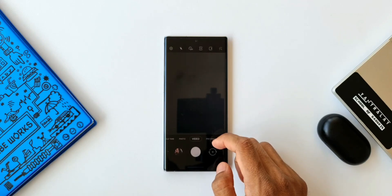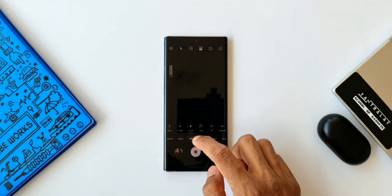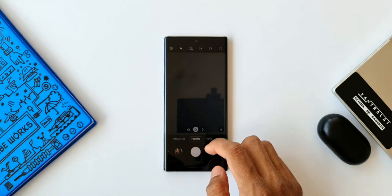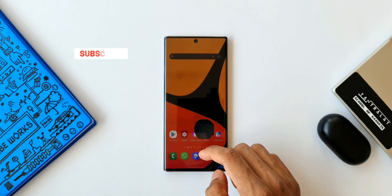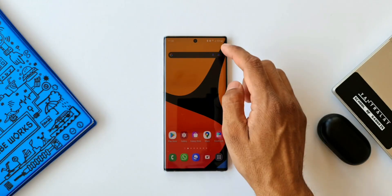Anyways, I request you guys to let me know in the comment section below whether you have received any sort of new features on the Galaxy Note 10 series — that would definitely benefit the community. So do leave a comment. If you have not received the update notification yet, go to Settings, go to the Software section.